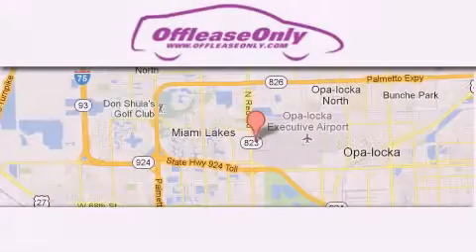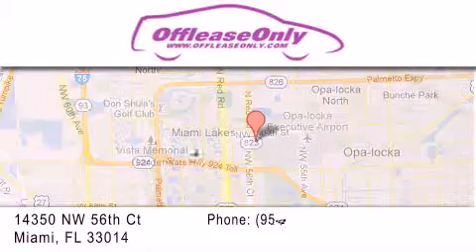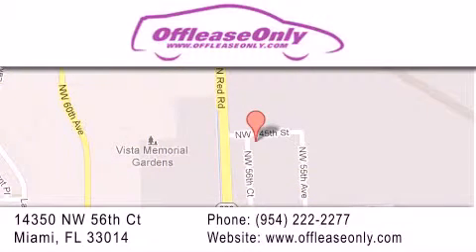Off Lease Only Miami is located at Northwest 145th, just east off 57th Avenue, south of 826 and north of Kritigny. We apologize for some navigation systems not recognizing our address. Please call us if you get lost.